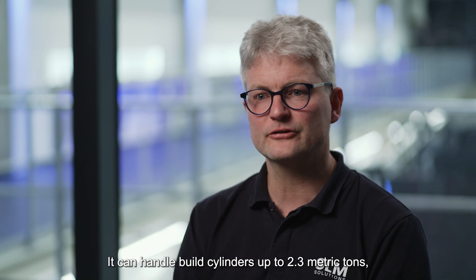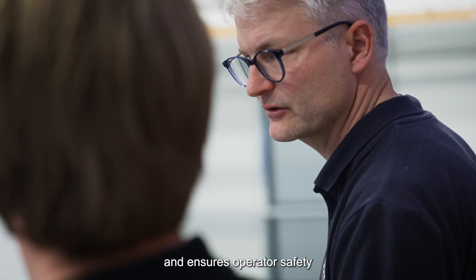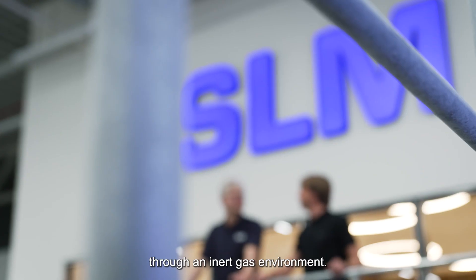Our depowdering solution boasts several notable technical features. It can handle build cylinders up to 2.3 metric tons, depowder over one ton of powder with gravimetric flow, and ensure operator safety through an inert gas environment.